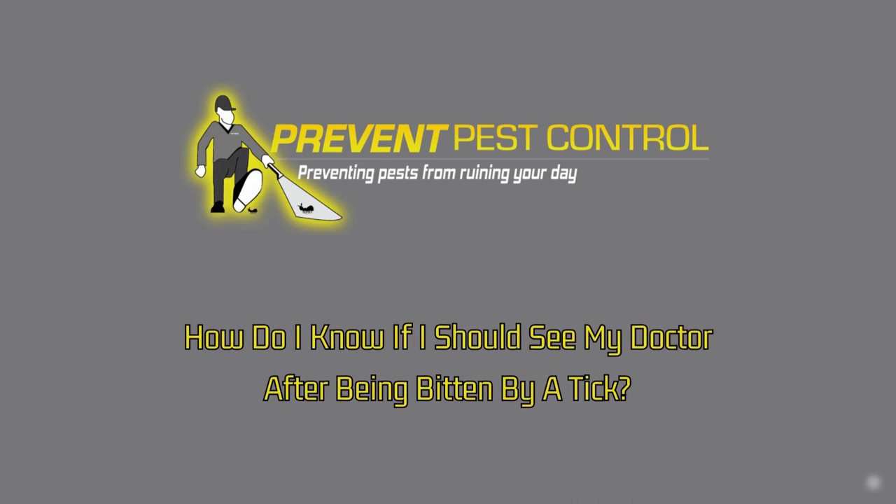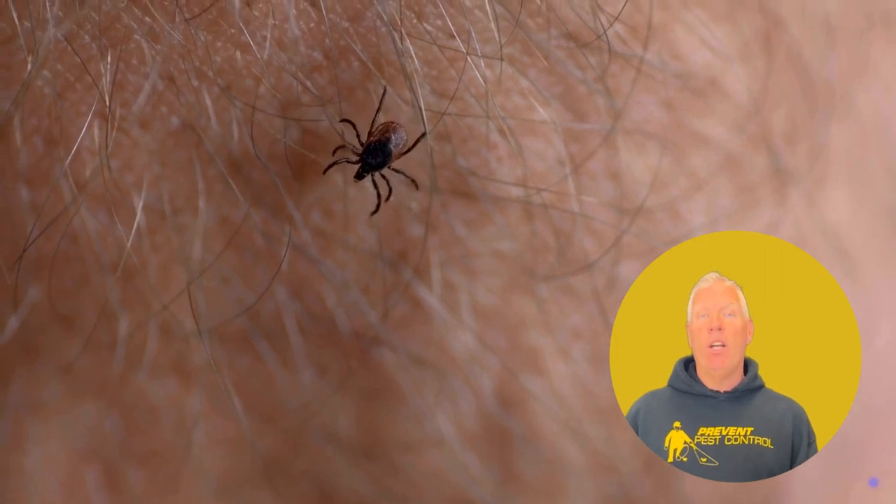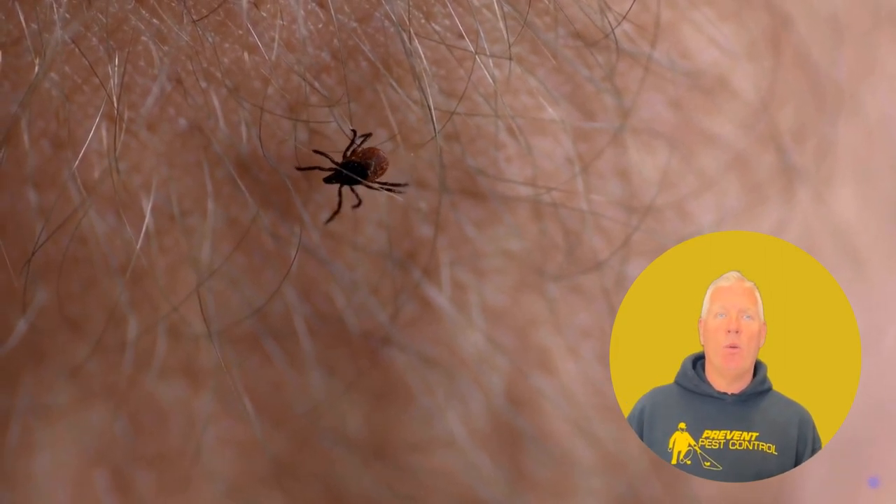How do I know if I should see my doctor after being bitten by a tick? If you've been bitten by a tick, it's important to monitor the site for any signs of Lyme disease such as a bullseye rash or flu-like symptoms, and consult a doctor if any of these symptoms appear.